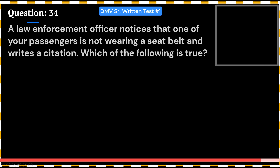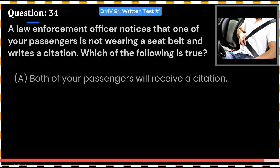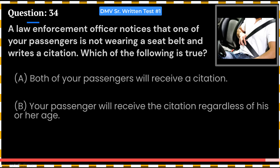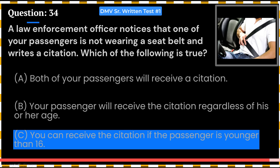A law enforcement officer notices that one of your passengers is not wearing a seatbelt and writes a citation. Which of the following is true? A. Both of your passengers will receive a citation. B. Your passenger will receive the citation regardless of his or her age. C. You can receive the citation if the passenger is younger than 16. Answer: C. You can receive the citation if the passenger is younger than 16.